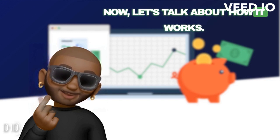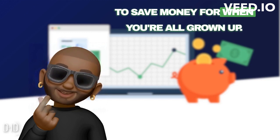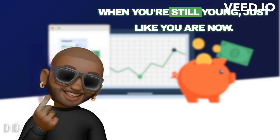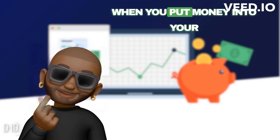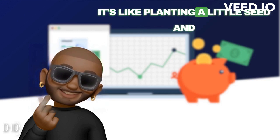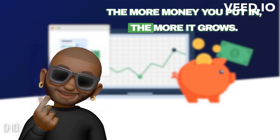Now let's talk about how it works. A Roth IRA is a way for you to save money for when you're all grown up. You can start putting money into your Roth IRA when you're still young, just like you are now. Here's the amazing part: when you put money into your Roth IRA, it grows over time. It's like planting a little seed and watching it turn into a big tree. The more money you put in, the more it grows.